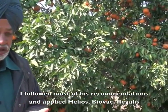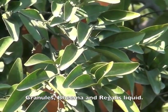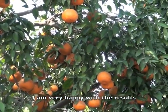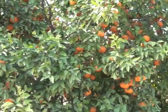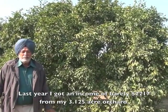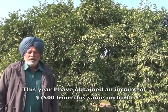Whatever we recommended, we had Helios Drenching, Biowac, Regalis, Granules, Bheema, Regalis Liquid. We have achieved great results with this company. Last year I had one yield, but this time I got a much higher yield from this orchard.